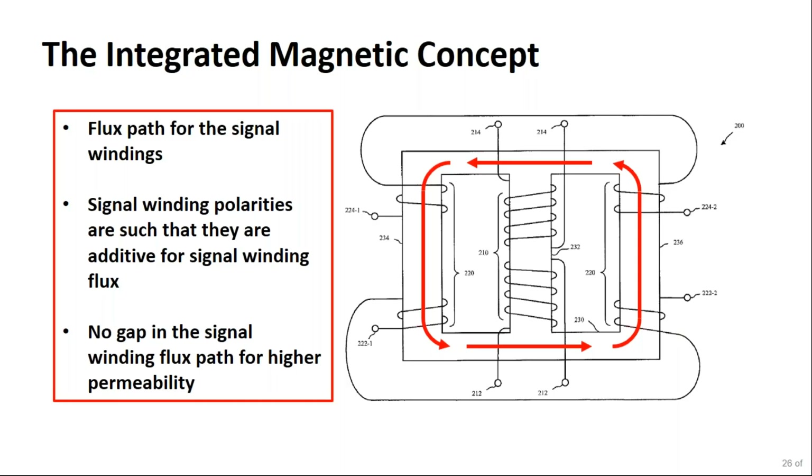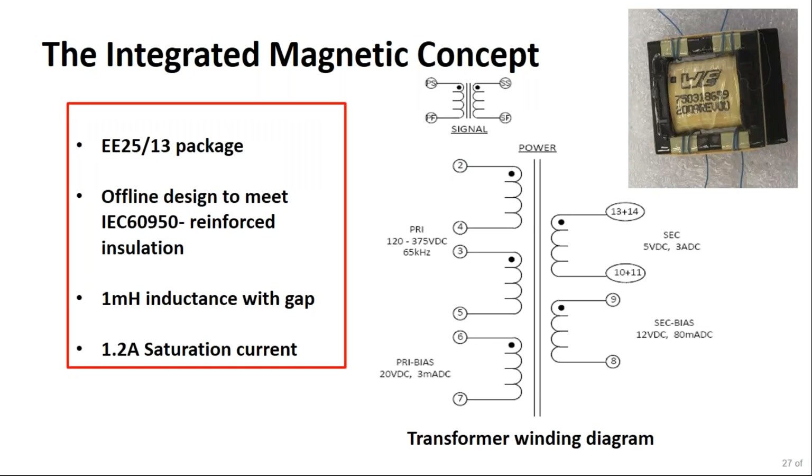The core gap determines the flyback transformer's primary inductance, based on inductance, turns, and primary peak current. The signal winding flux path has signal windings split evenly with polarities additive for signal flux, and there is no gap in the signal winding flux path, giving higher permeability. This 15-watt transformer was built using an EE2513 package. The primary windings handle offline input voltage of 130 to 375 VDC. There are two bias windings and output secondary windings providing 5V at 3A. Signal windings on the outer core legs provide feedback from secondary to primary.